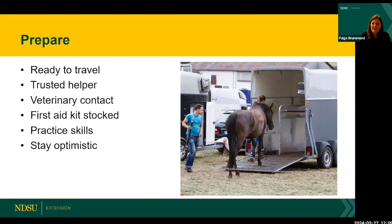Have a list of trusted helpers — both people who can help you at your farm during an emergency and someone who can care for the horses that remain if you need to load up and go. Also have numerous veterinary contacts — not just one — including vets in your area, your region, your state, and even multi-state region, so you know your options in case of emergency.